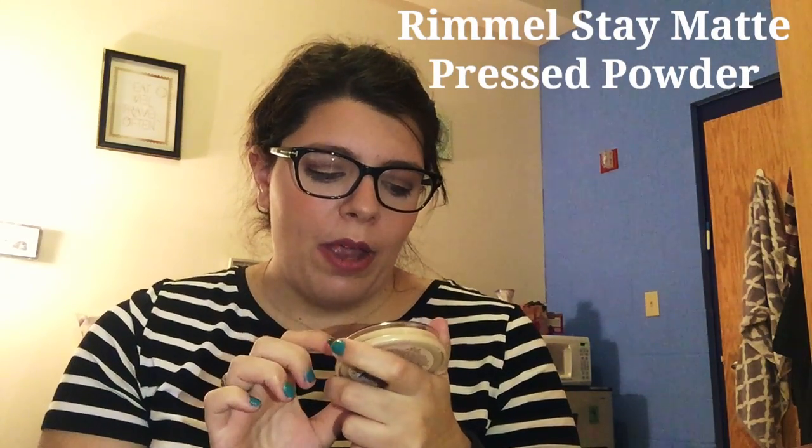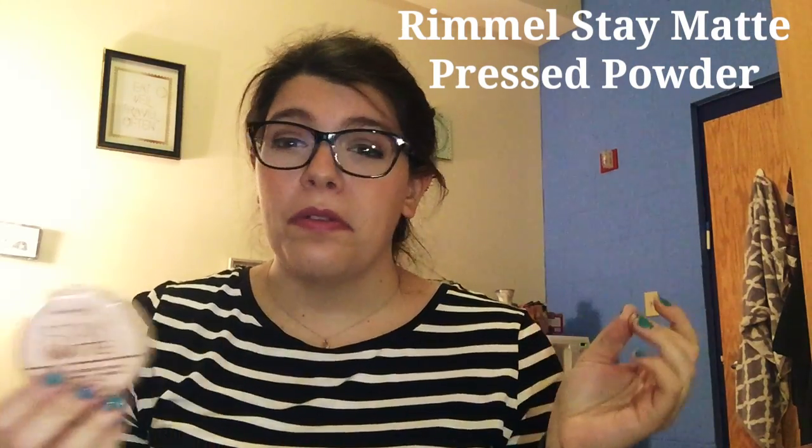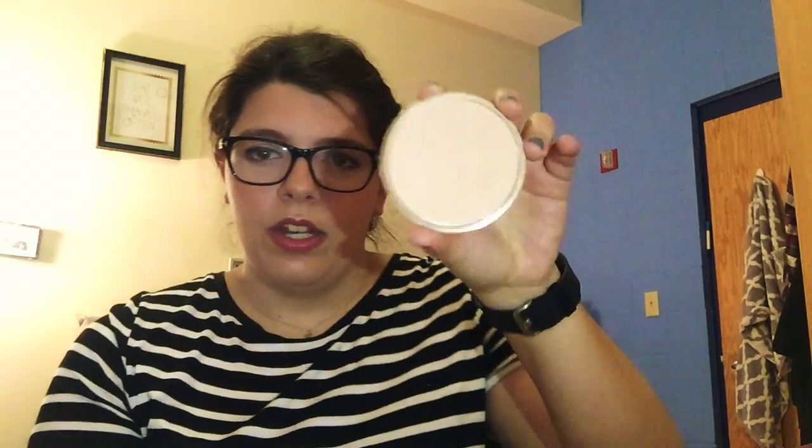Next is the Rimmel Stay Matte Long-Lasting Pressed Powder. I have dry skin so I never would have looked at this, but I use it as a pressed powder to set my face. The lid just pops off and it's got a little Rimmel crown. The shade is Buff Beige, which seems a little light, but it really does match when I blend it in. It's great for setting your makeup, especially for oily skin. My T-zone is super oily so when I'm done with my makeup I'll do a pass with a brush to soak up all the excess oil.